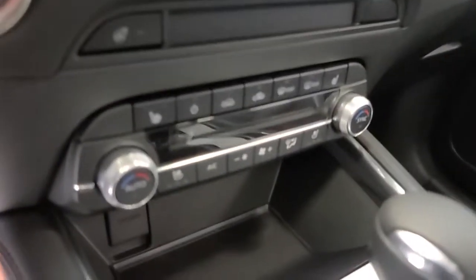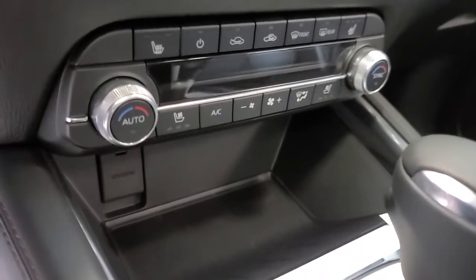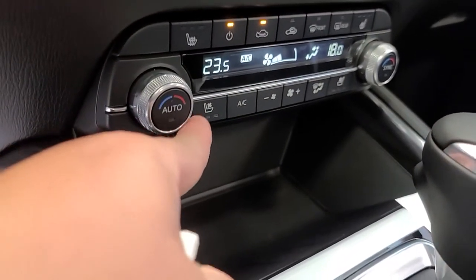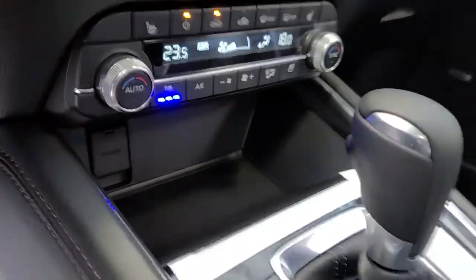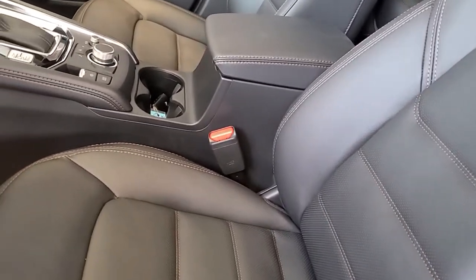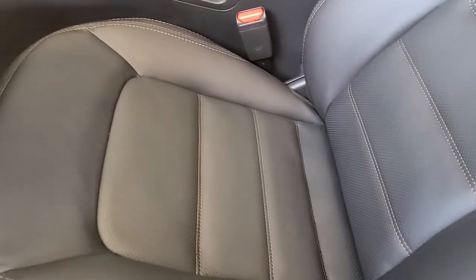Down on your climate control in your GT's — the CX-9 and Mazda 6 as well — you're gonna have a cooling seat button. If we turn that on, you have all these little perforations in your driver's seat, same thing on the passenger side, and what that's doing is it's actually sucking the air through the chair.